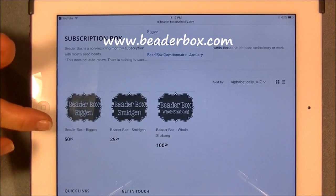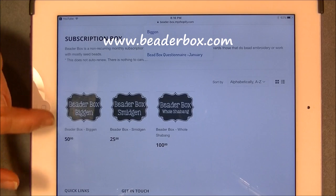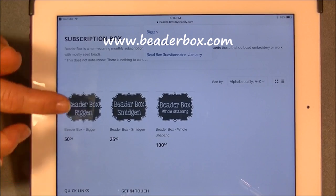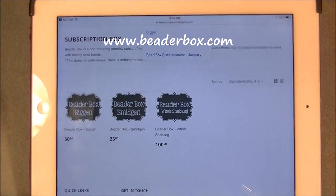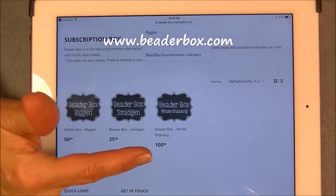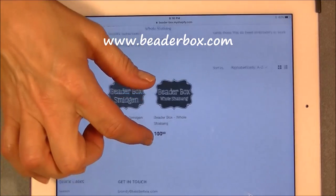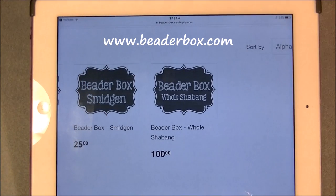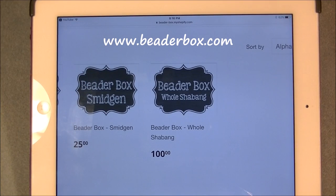You can get a Beater Box called the Biggin, which is $50, or the Smidgen, which is $25, or the Whole Shebang, which is $100 — and that's what I ordered, the $100 box.